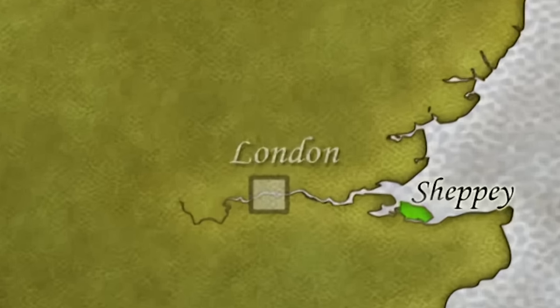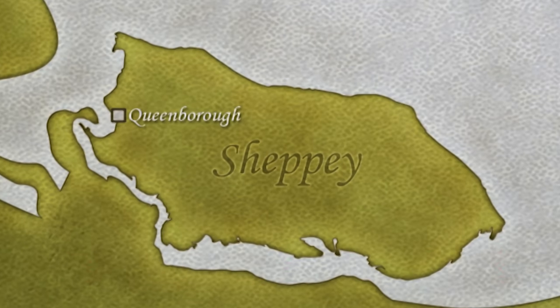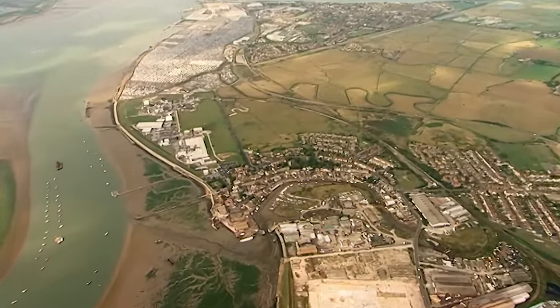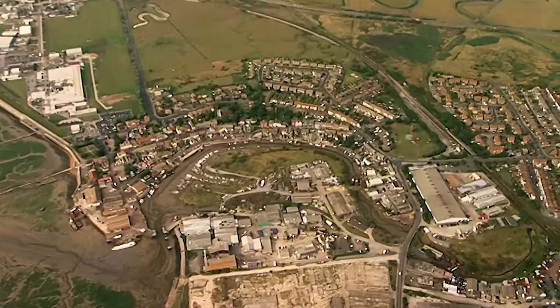The castle was built at Queenborough on the Isle of Sheppey in Kent in 1361. It's located at the end of the creek running from the River Swale. Queenborough itself was the last royal new town of the Middle Ages, and was built by Edward at the same time as his castle.